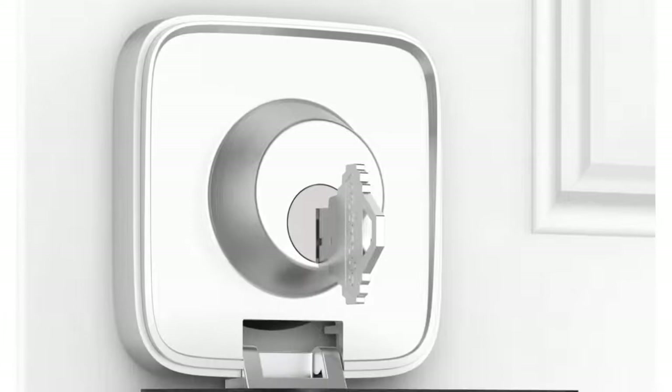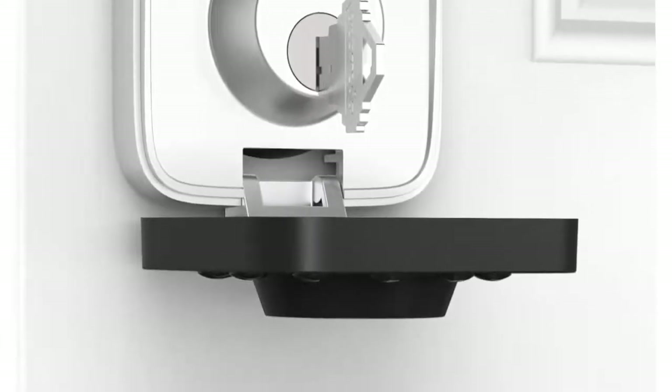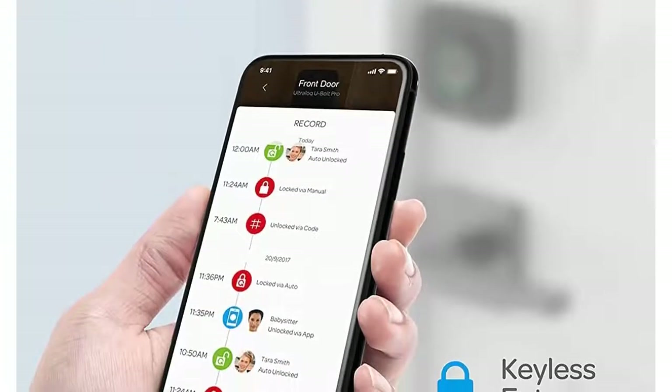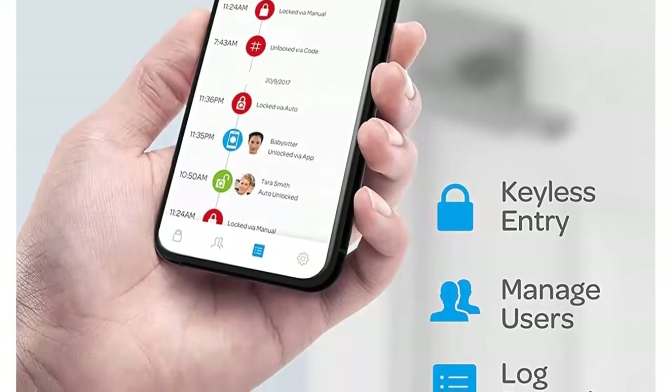360 degrees live fingerprint ID — just one touch to unlock your smart lock. No more fumbling around for keys. Stores up to 100 fingerprints, plus up to 50 customizable 4 to 8 digit codes for backup.